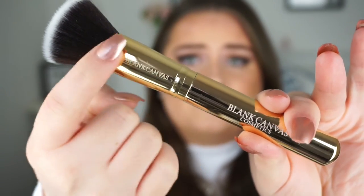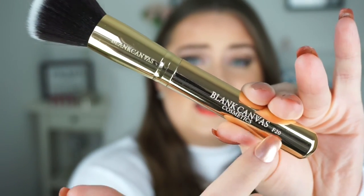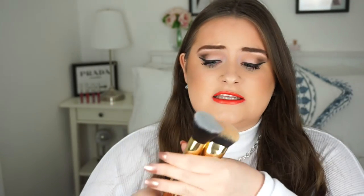I love the detail on these — the Blank Canvas name is engraved on the handle along with the brush number. These two are from the new Dimension Series. They're under £14 each, so not super high-end, but they look and feel quite expensive — thick and heavy. I definitely recommend giving these a shot, especially the dome one for applying and buffing foundation into the skin.